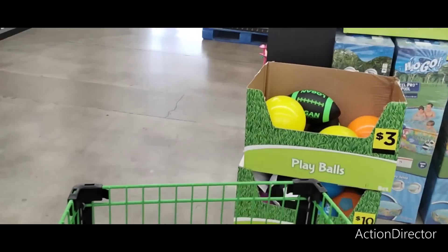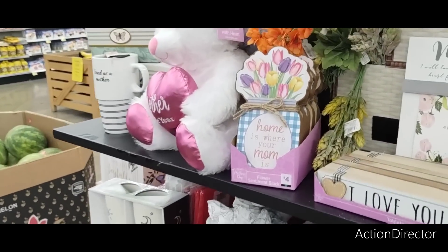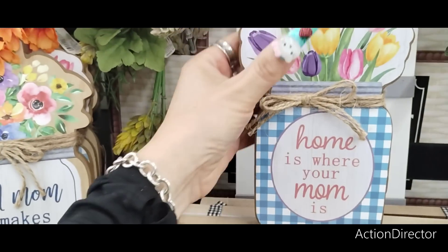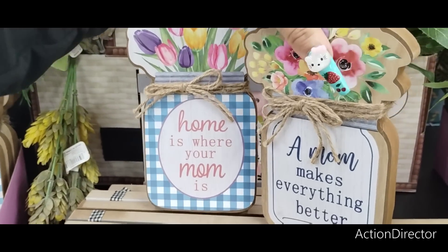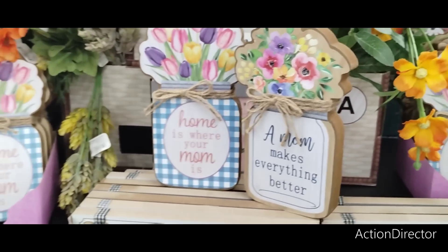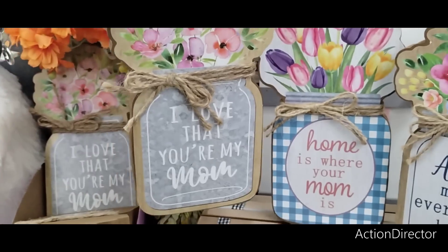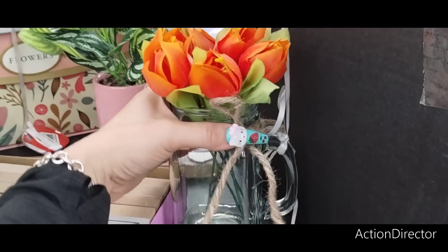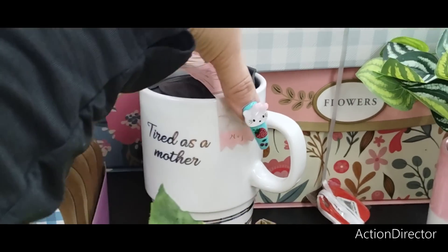I wanted to show you guys this stuff — it's really cute too for Mother's Day. They have a whole bunch of stuff for Mom. "Home is Where Mom is" with the tulips — that's cute at $4. "A Mom Makes Everything Better" — look at how nice those are. And "I Love That You're My Mom" — isn't that cute? Floral arrangement at $5.